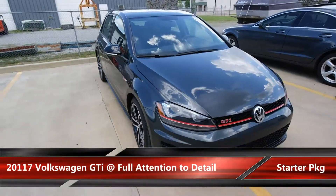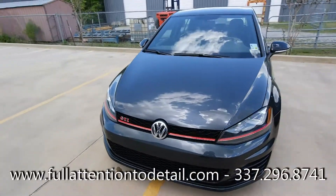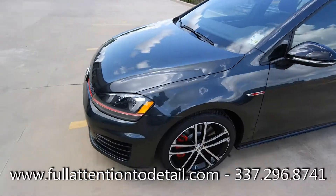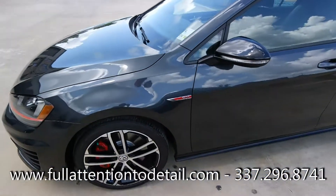Good afternoon everybody. Tim at Full Attention to Detail. This is a starter package on a brand new GTI. Not too many problems or issues with it. I had some minor little scratches from the dealership's possession but took care of those.